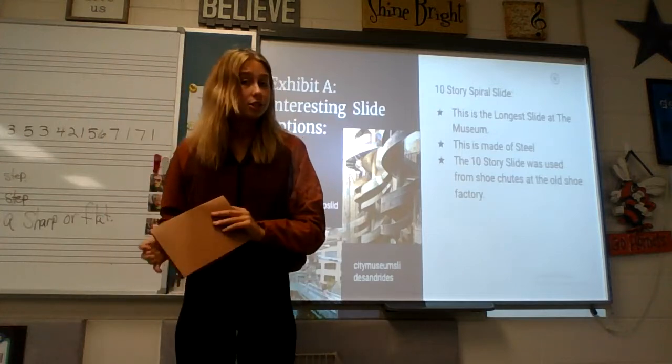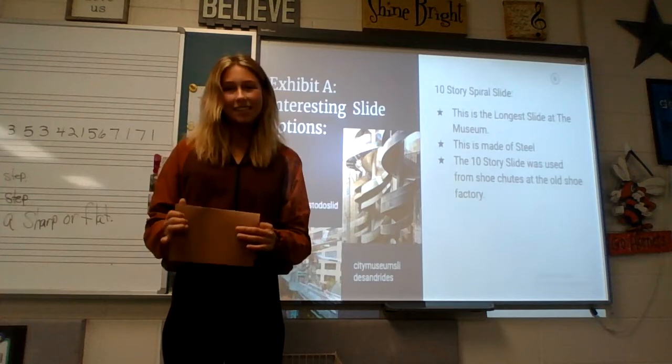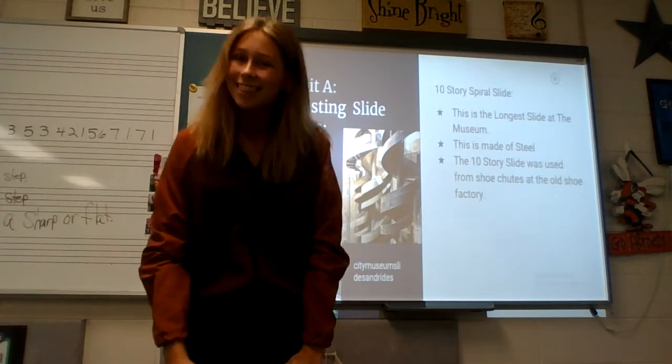There are a bunch of different things to do, which I will be going over in Exhibit B, which will be the hidden mazes that they have to offer at the city museum. Thank you.